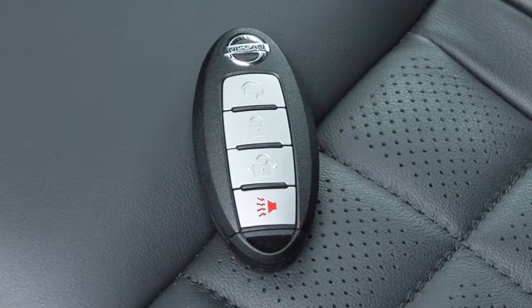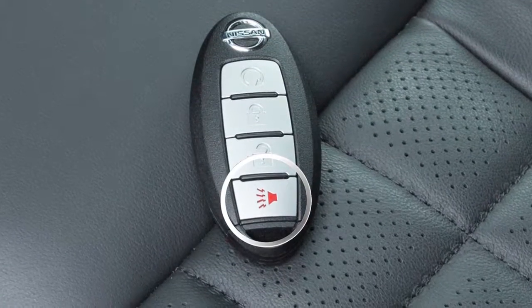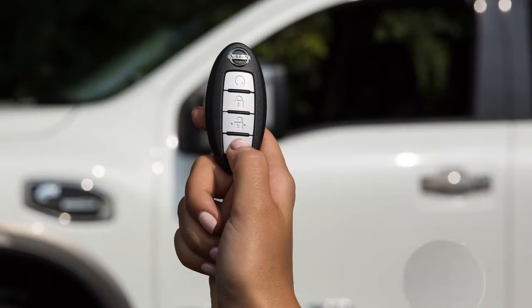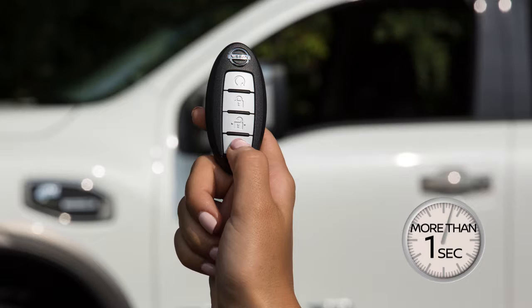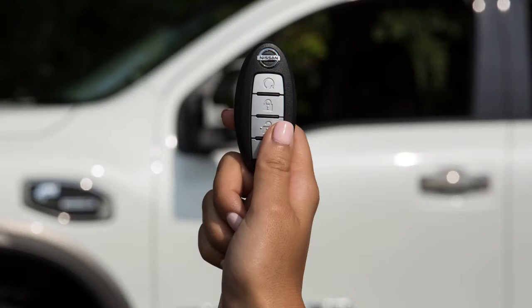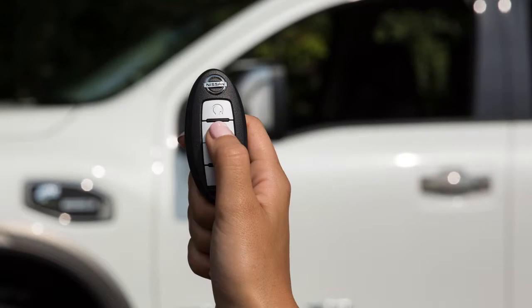Your Intelligent Key is equipped with a panic alarm button. If you are near your vehicle and feel threatened, press it for more than one second. The panic alarm will sound and the headlights will stay on for a period of time or until any button on the key fob is pressed.